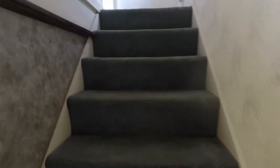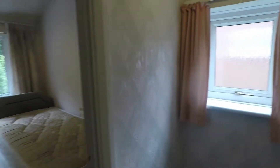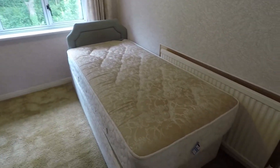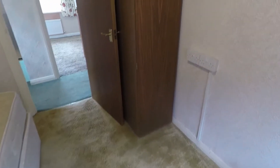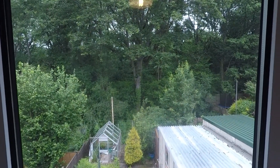Upstairs we have our three bedrooms, all of which are a really great size. As we come up onto the landing there's an opaque window for natural light. Bedroom three overlooks the rear garden and is much larger than your average third bedroom — plenty of space for a single bed and all your storage furniture, with floor space to move around. Nice and bright again with large windows, and not overlooked — nice and private from the back.